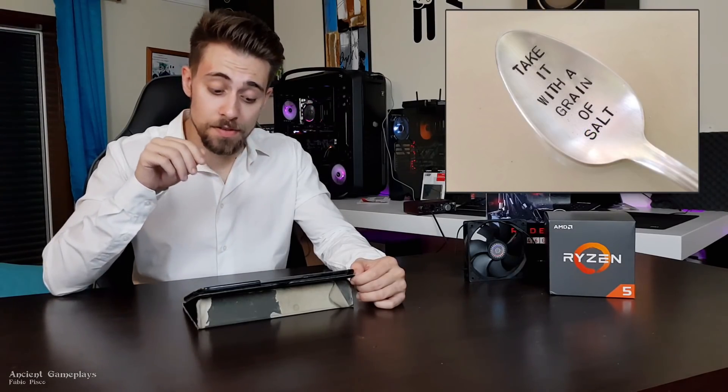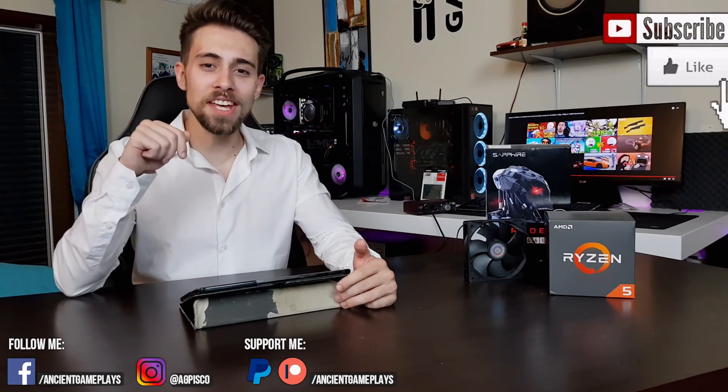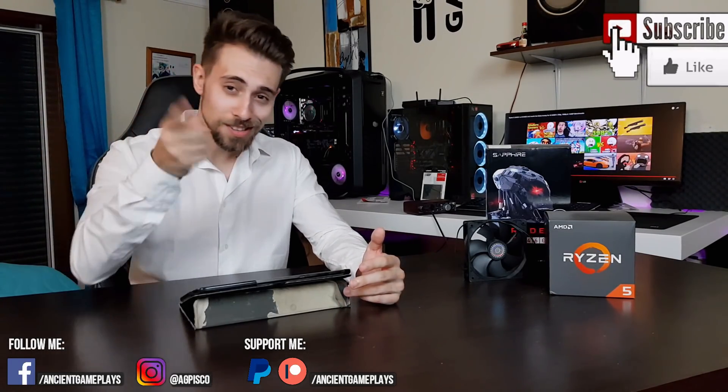AMD wants to grow on the mid-end and low-end markets. But take all of this with a grain of salt since these are just rumors — it may happen, but it may not happen at all. That's all for today. Sorry for the rough delivery, I'm not used to this format. I hope you understood something about Polaris 30 and the upcoming architecture. Leave a comment, hit like, subscribe, share the video, follow me on social media, and you can also donate on Patreon and PayPal. Thanks a lot for watching, see you in the next video.